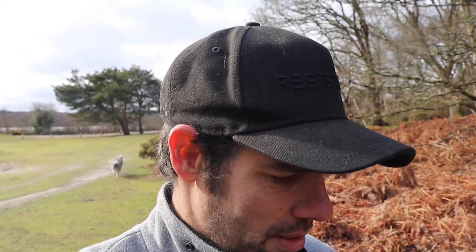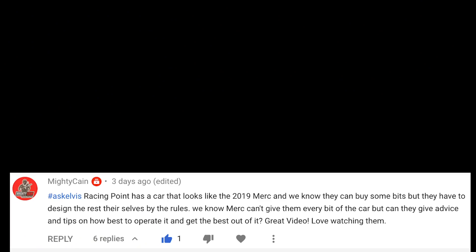This one comes from the Mighty Kane who says: Racing Point has a car that looks like the 2019 Merc and we know they can buy bits, but they have to design the rest of the car themselves by the rules. We know Merc can give them bits of the car, but can they give them advice and tips on how to operate it? How to get the best out of it? Now that is the big question right now that lots of people are racing in the paddock — how much assistance were Mercedes able to give Racing Point when it came to designing their 2020 car? The rules state that as a manufacturer you have to design certain components like the aero surfaces, like the chassis, yourself, and that means you can't just take the Mercedes drawings and manufacture pieces from them. But that's very easy to do — it's very easy to design your own thing that looks very similar and operates in a very similar way, and I suspect that's absolutely what Racing Point have done, well within the rules.